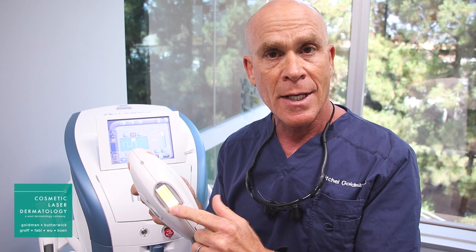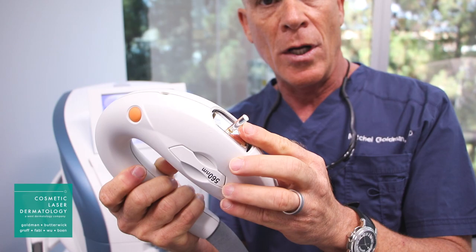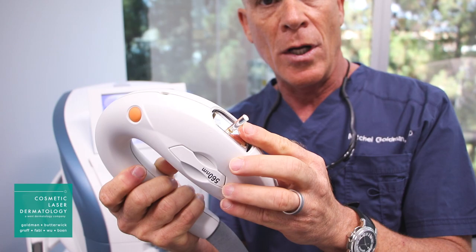The crystal is thermokinetically cooled to four degrees to prevent pain and heating. And what's even better, we can actually change the crystal. We can treat small areas with a very small crystal, and we can also use additional types of crystals, especially useful for around the nose.